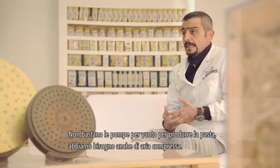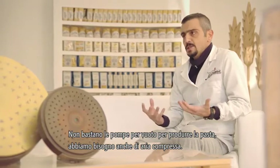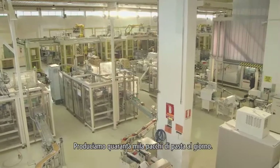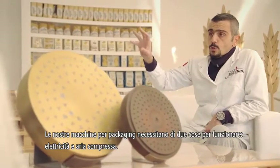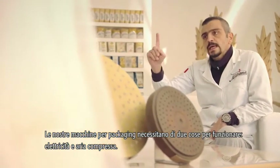We don't just need vacuum to make pasta — we also need compressed air, lots of it. The vacuum is used to dry the pasta, the compressed air mainly for packaging. Remember, we make 40,000 packs per day. All of our packaging machines need basically two things to operate: electricity and compressed air.